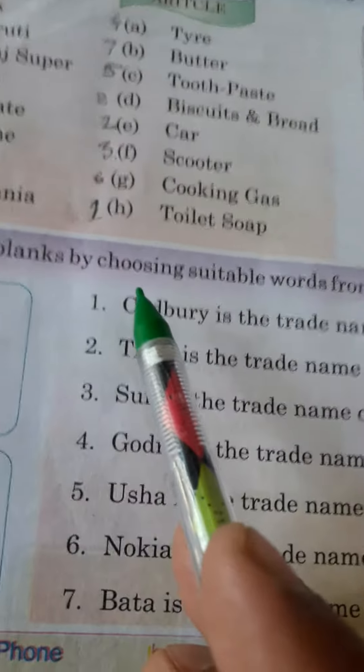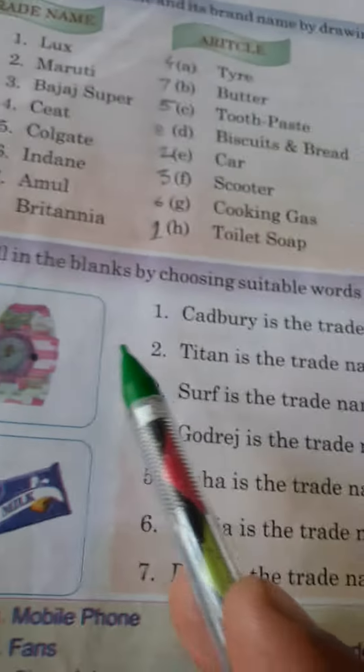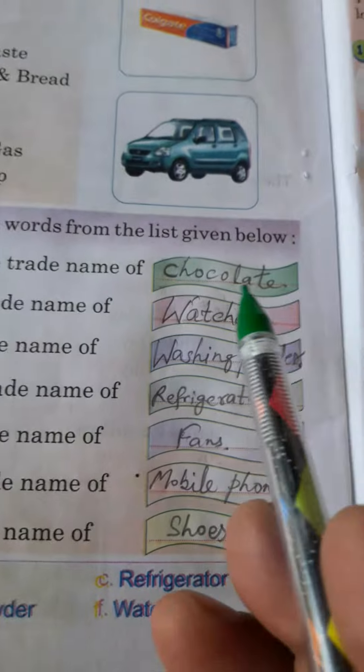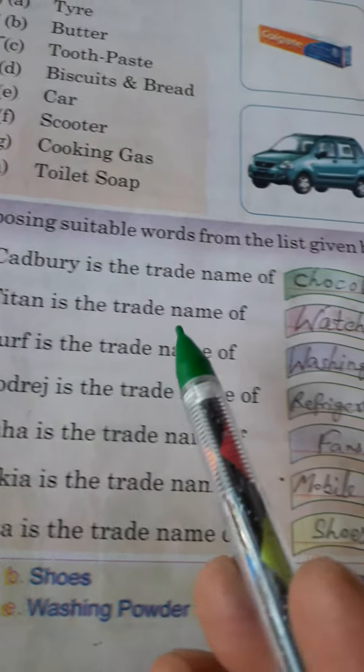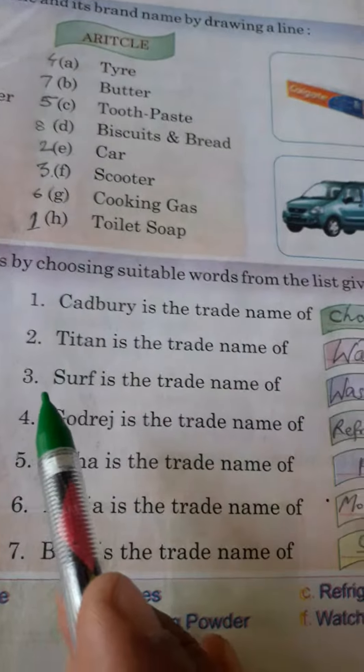Now, come ahead. B. Fill in the blanks by choosing suitable words from the list given below. First, Cadbury is the trade name of chocolate. Second, Titan is the trade name of watches. Third, Surf is the trade name of washing powder.